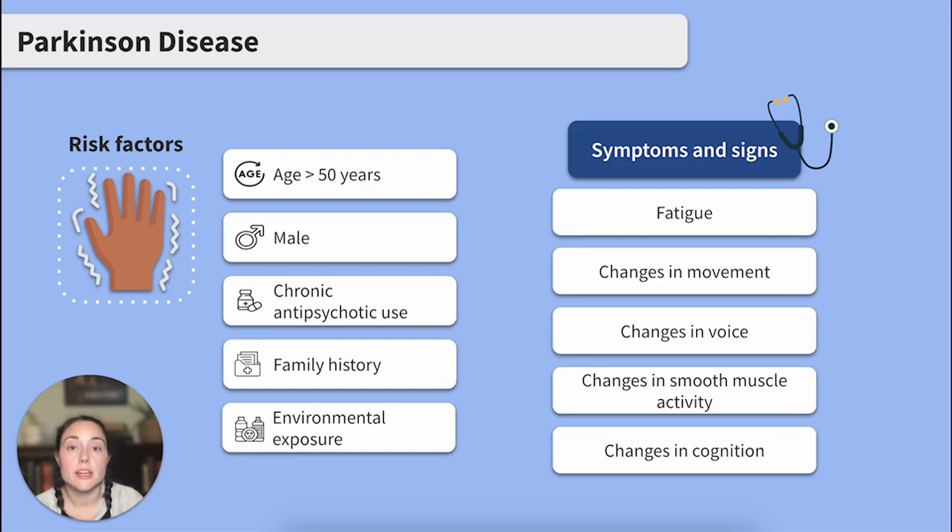The symptom that usually brings the client to seek medical attention is fatigue. Other symptoms include changes in movement like shuffling gait, pill rolling tremor, and loss of arm swing; changes in voice like monotone voice, slurred speech, or rapid speech; changes in smooth muscle activity such as incontinence, constipation, and orthostatic hypotension; and changes in cognition — this is a late sign — like dementia or hallucinations.